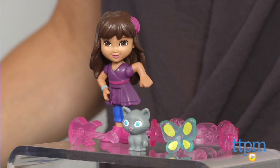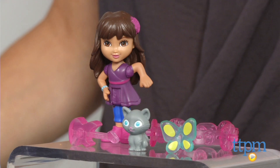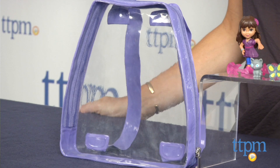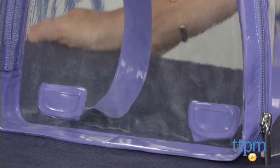Hi, I'm Tammy with TTPM and here's the Dora and Friends Adventure Charm Case from Fisher Price. Inspired by the animated Nickelodeon series Dora and Friends Into the City, this purple and clear vinyl backpack was designed to allow kids to store their Dora and Friends Adventure Charms and take them wherever they go.